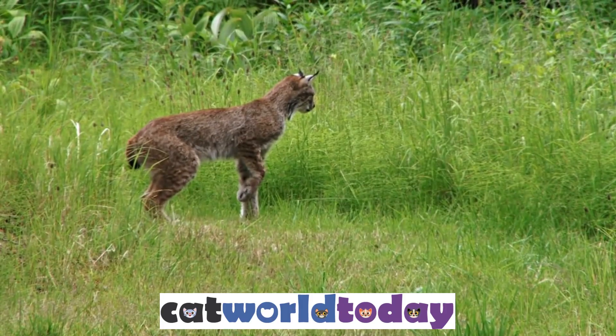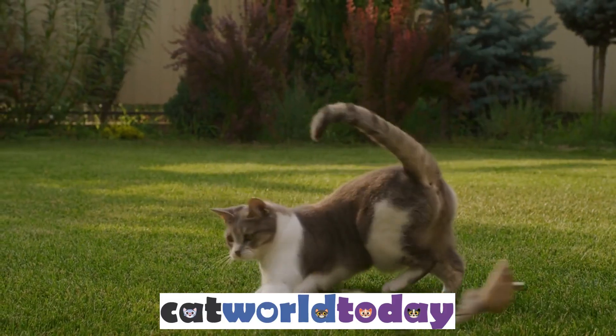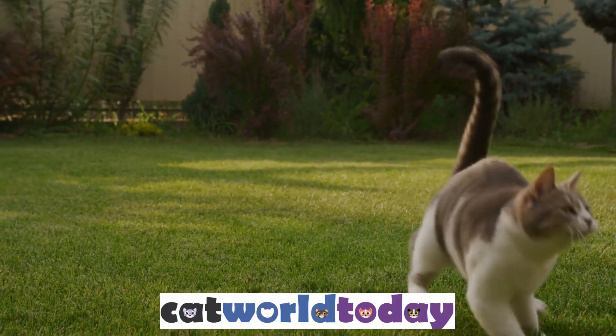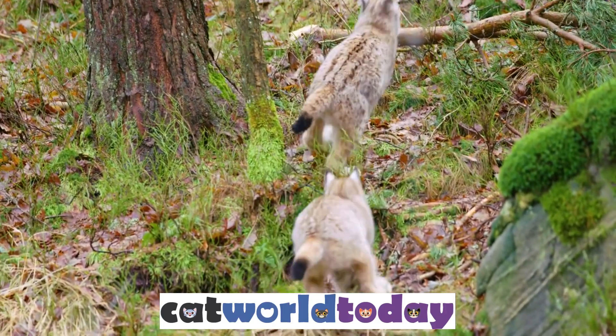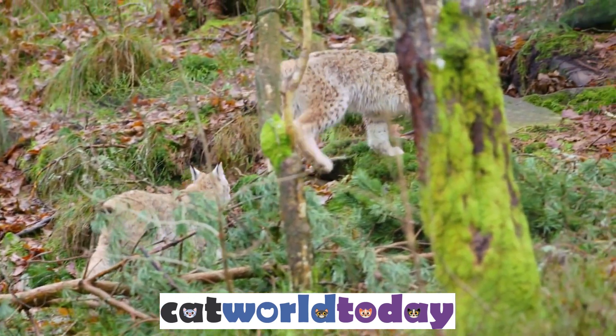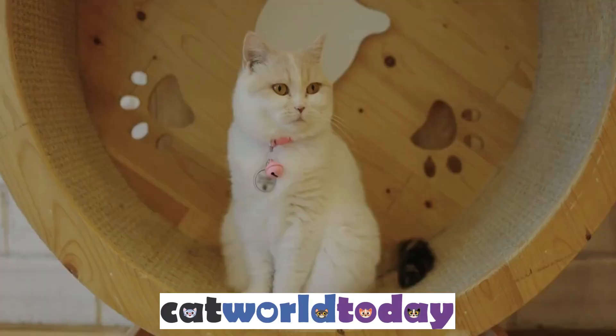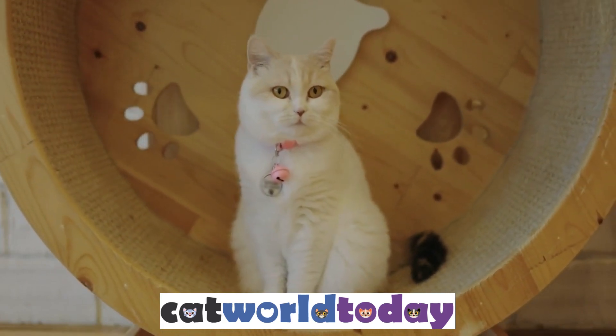2. Muscle Fibers. Another reason for their flexibility is their muscles. Cats have many muscle fibers, which gives them the ability to control their movements and maintain their balance. They also have a high proportion of slow twitch muscle fibers, which provide them with endurance and allow them to hold positions for long periods of time. This allows them to maintain their balance and remain flexible even when they are sleeping or resting.